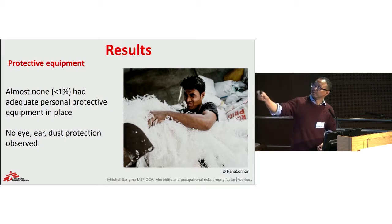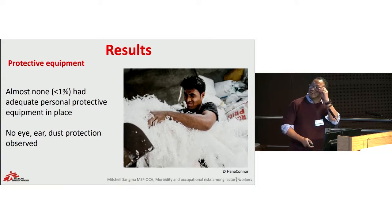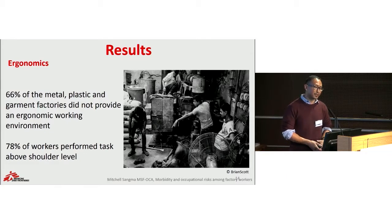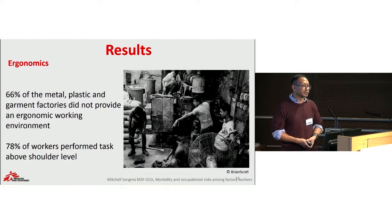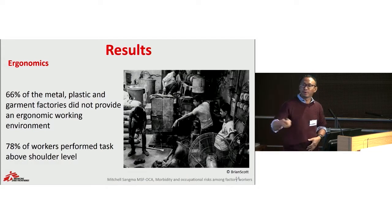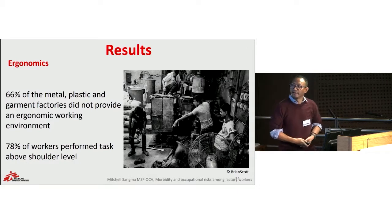As you can see in this picture, this is a plastic recycling factory. For ergonomics, 66% of metal, plastic, and garment factories did not provide any ergonomic working conditions. It was very common to have the same repetitive work performed for very long durations of time, and 78% of workers performed tasks above shoulder level. This shows that factories did not have proper working tables, increasing the chances for development of musculoskeletal disorders and accidents.